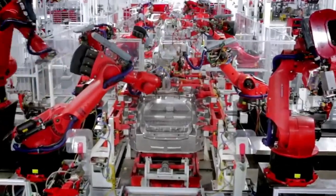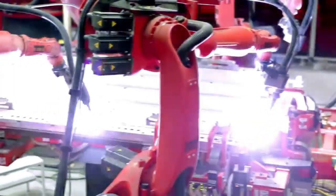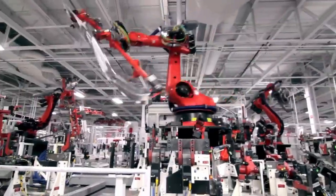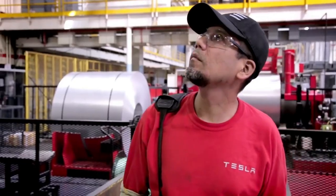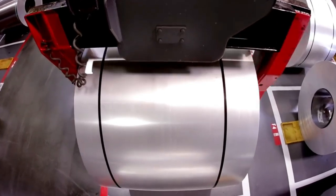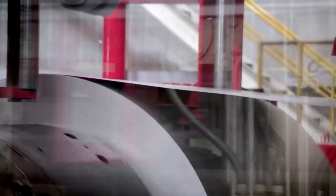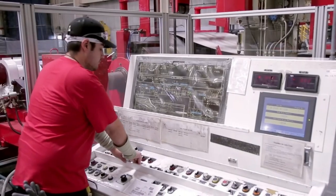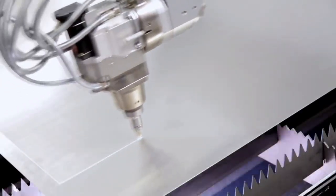The Giga Nevada facility produces 35 gigawatt-hours of electricity per year, distributed among 13 battery manufacturing lines. This 35 gigawatt-hours is enough to power all of Tesla's vehicles built in the United States as well as stationary battery packs. We can estimate that 35 gigawatt-hours equates to about 500,000 mid-size vehicles like the Model 3 and Y, which is roughly the size of Tesla's entire company in 2020.